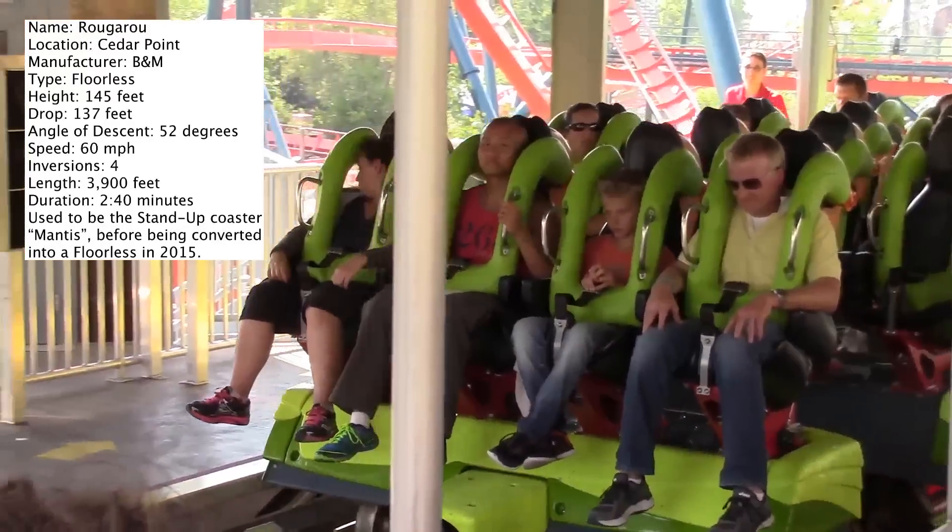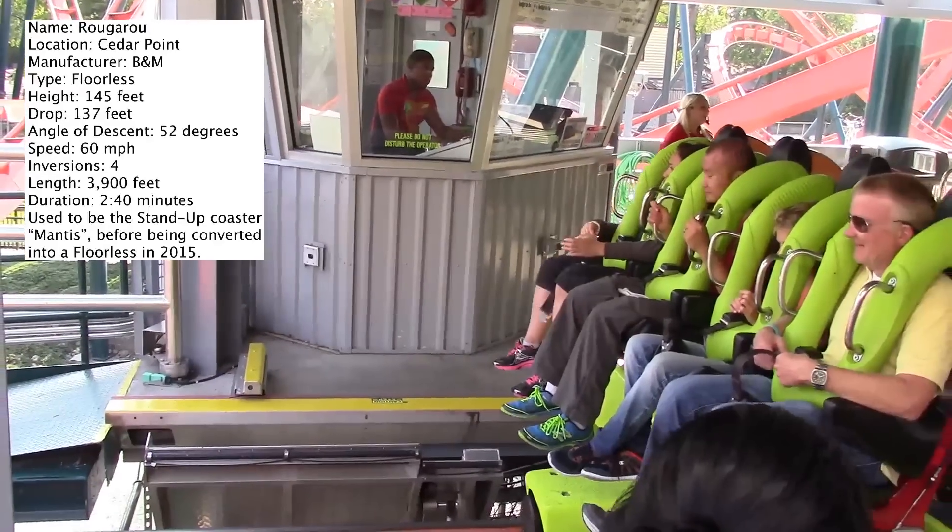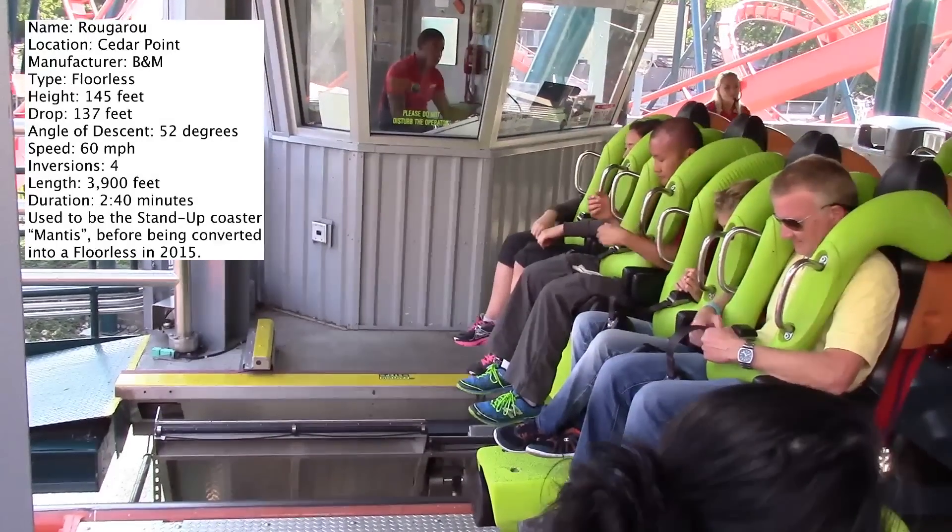I got to ride this coaster twice when I was at Cedar Point. Both times I kept my head forward and I did not find any headbanging at all — I found it to be smooth. Both times I rode it I was in the front row; I did not ride Rougarou in any other row.